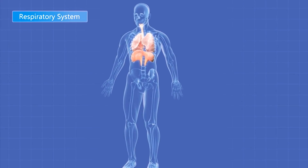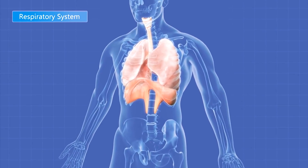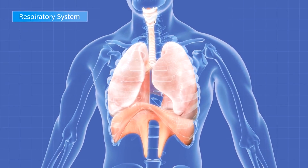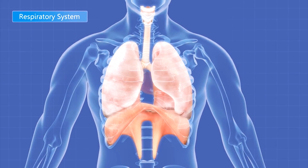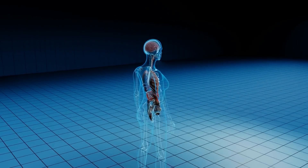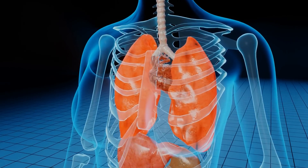When your diaphragm squeezes downward when you breathe in, it creates a vacuum that causes a rush of fresh air into your lungs. The opposite happens when you breathe out — your diaphragm relaxes upward, pushing on your lungs and letting them deflate. There are two simple exercises I'm going to share with you that will strengthen that diaphragm as well as your lungs to make your breathing more efficient, to keep you healthier and happier.